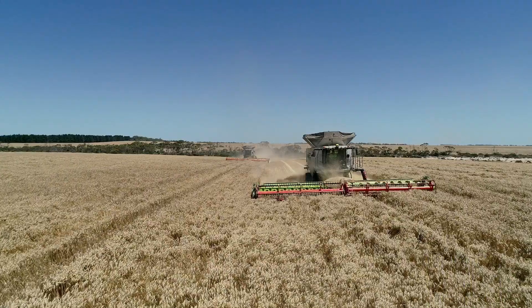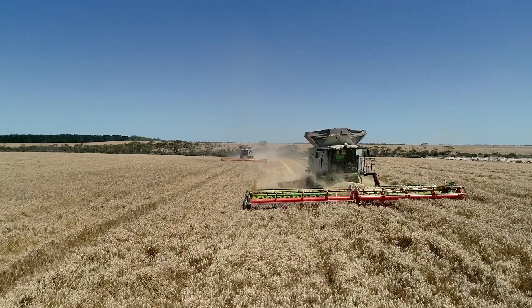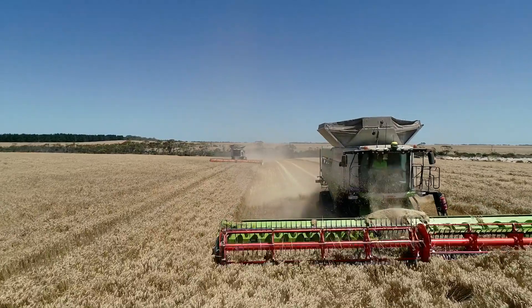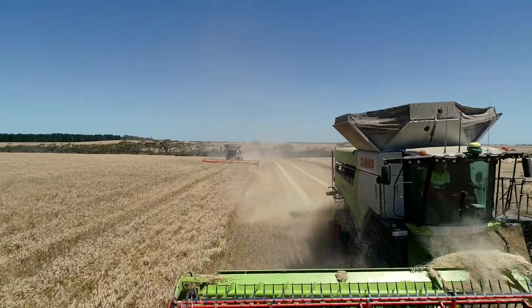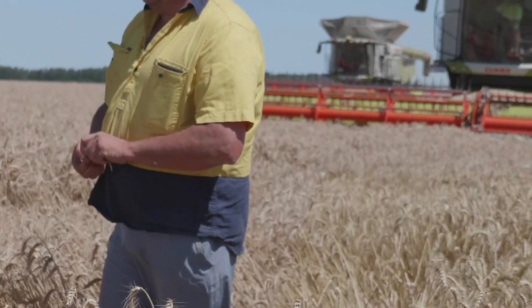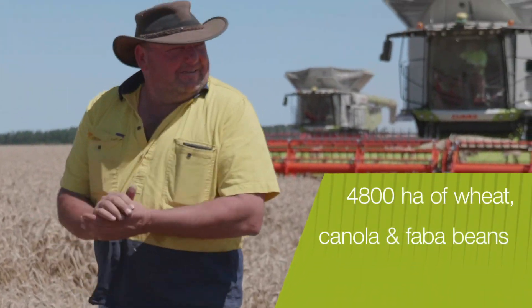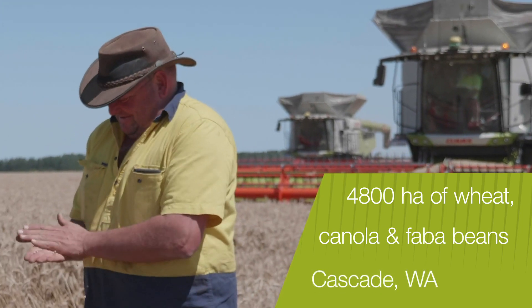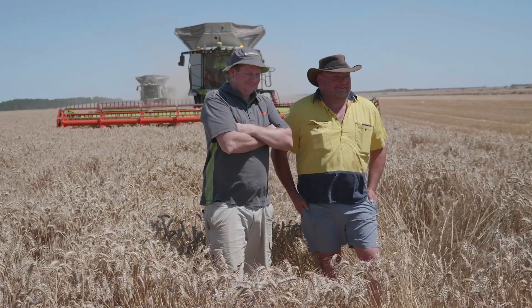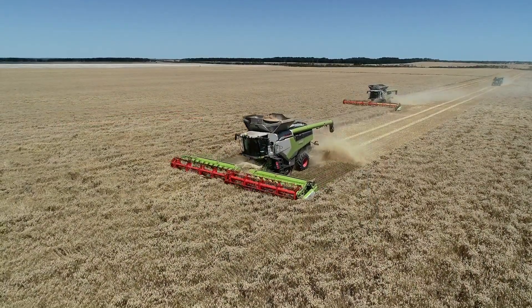The decision to purchase two CLAAS Lexion 8700 combine harvesters has significantly improved the harvesting efficiency on a large-scale cropping operation in Western Australia. Three generations of the Curnow family grow more than 4,800 hectares of wheat, canola and fava beans across four properties based around Grodon Downs at Cascade, 100 kilometres north-west of Esperance.